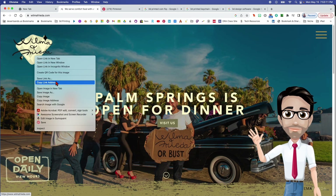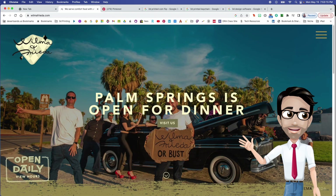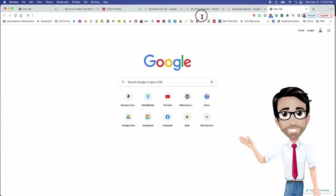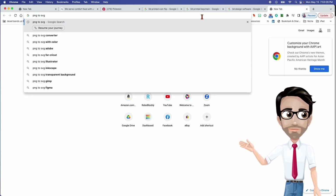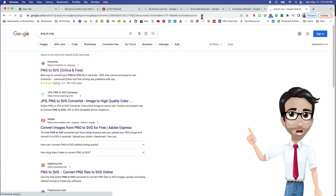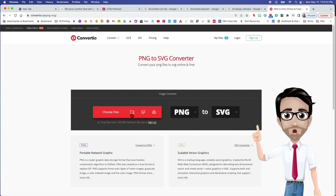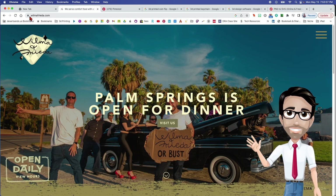Right-click and save the image, then save it wherever you can so you can work with it later. Once you have it, if you've never done it before, do a search for PNG to SVG. You can click on a converter, get the file you downloaded from their website, and it'll convert it to something you can use in another program.